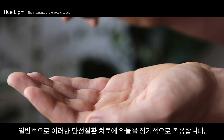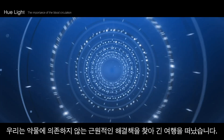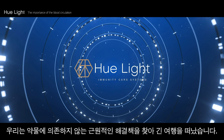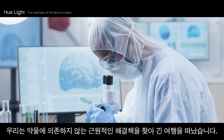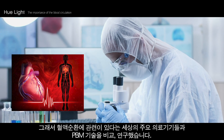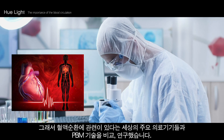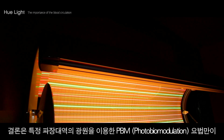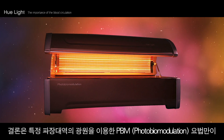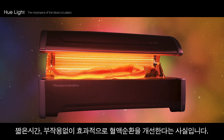Generally, the aforementioned chronic illnesses are treated with long-term drug treatments. Hue Light went on a journey in search of a fundamental natural healing solution to stop becoming so dependent on drugs for a cure. After researching various PBM technologies and many primary medical devices, we discovered that only PBM therapy using specific wavelengths of light can enhance blood circulation without any side effects and within short-term treatment.